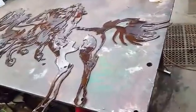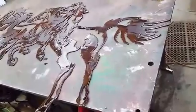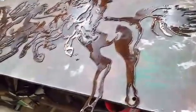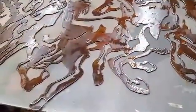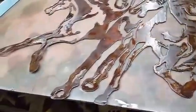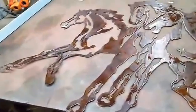Here we go — the finished product of the horses for my brother's place, a Christmas gift. I put resin on them a little while ago and everything's just about at the point where it's cured. I think it looks really neat, and I think he'll be real happy with it for a Christmas gift.